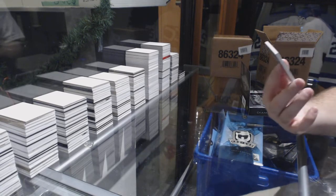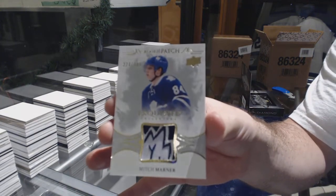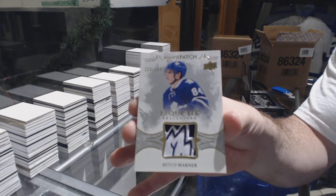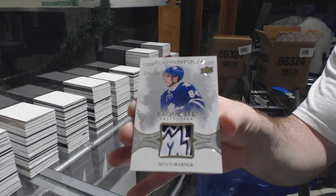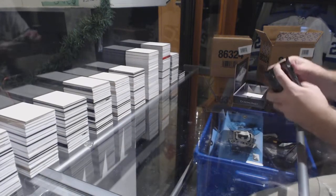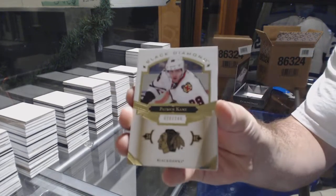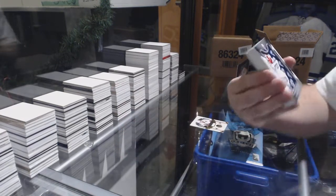Oh, that's filthy — the $2.99 Exquisite patch for the Maple Leafs: Mitch Marner. I'm going to take a picture of that one after. That's a beautiful patch too. For the Chicago Blackhawks, Patrick Kane to 249.